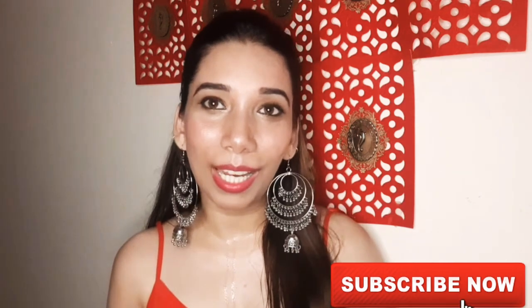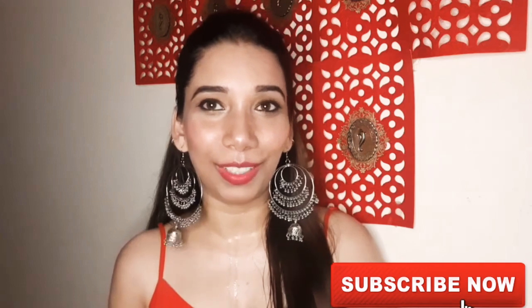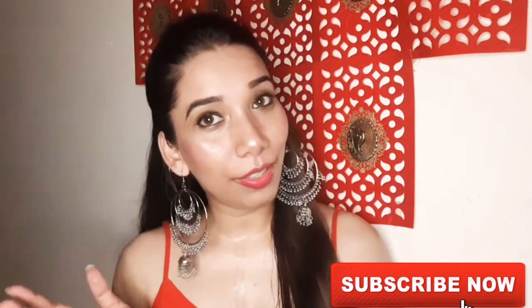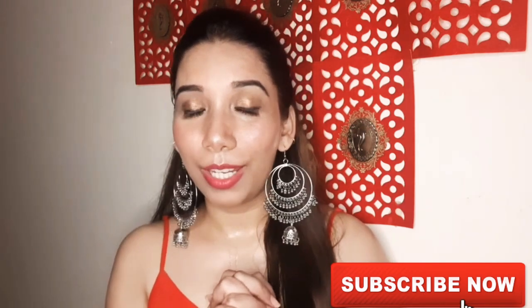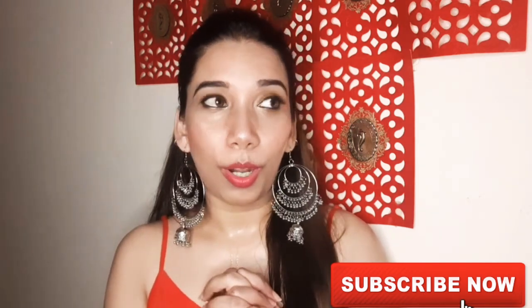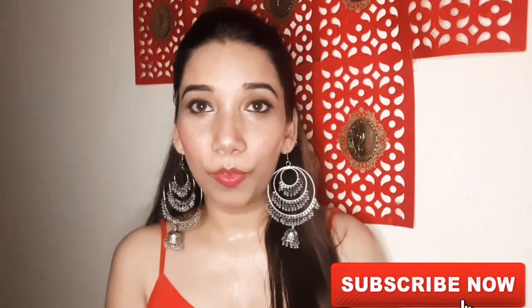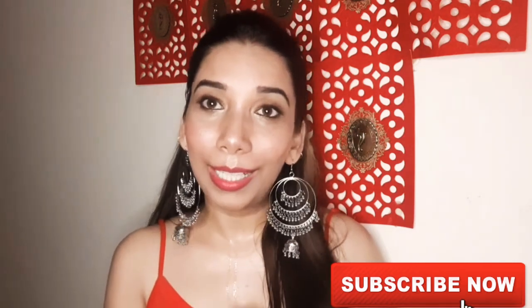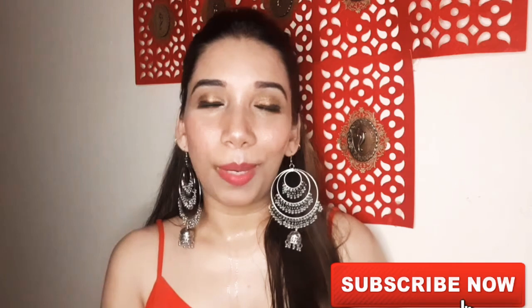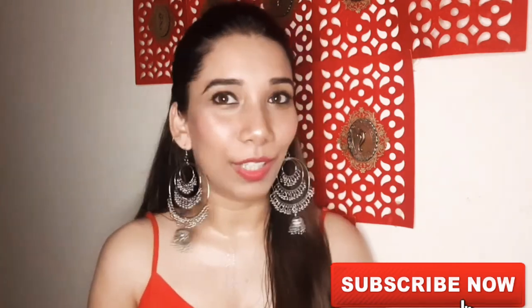If you have not subscribed to my channel, please subscribe and hit the bell icon so that I can give you interesting updates and information. I will also bring some other interesting videos with new concepts. If you found this video helpful, you can also follow me on Instagram and on Moj — which is the Indian TikTok — and I will give the ID in my description box.